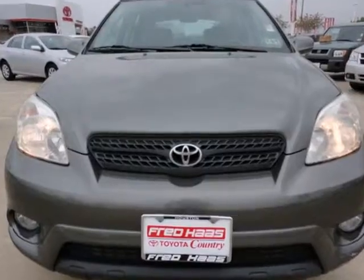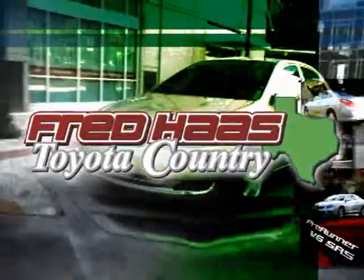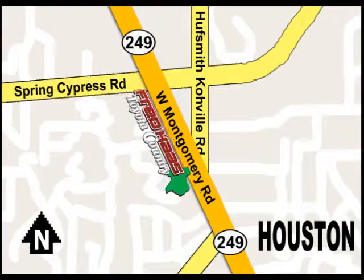See it for yourself today. With over 1,000 vehicles in stock, we're sure to have what you're looking for. Fred Haas Toyota Country, Highway 249 at Spring Cypress, just two miles north of Willowbrook Mall.